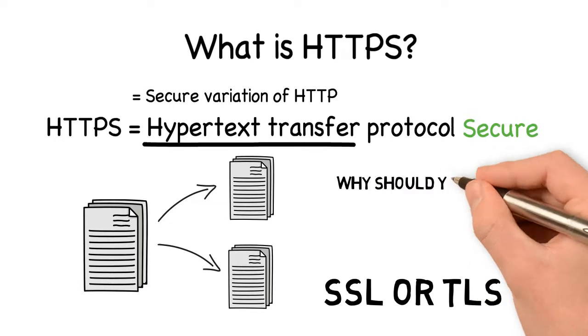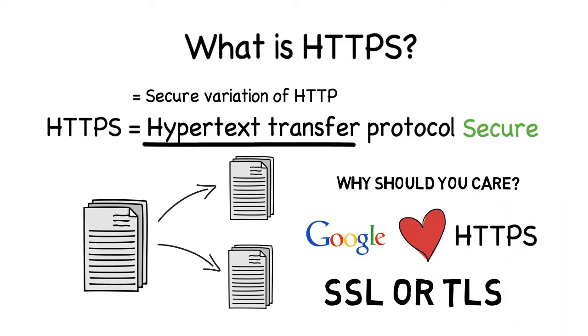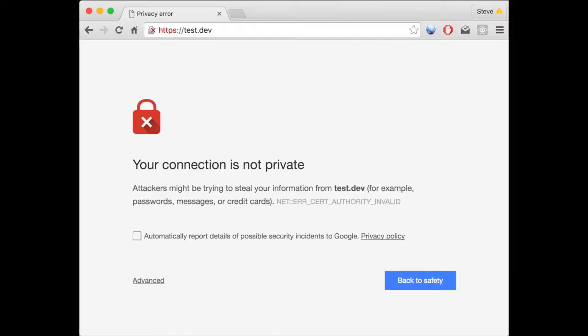Why should you care about HTTPS? Not only does HTTPS enable secure data transfer, but because of this, Google likes it. Starting from 2014, Google announced that having an SSL certificate installed on your website will increase your ranking position, and if you don't have it, your users might see a warning screen on your site. Scary stuff, right?